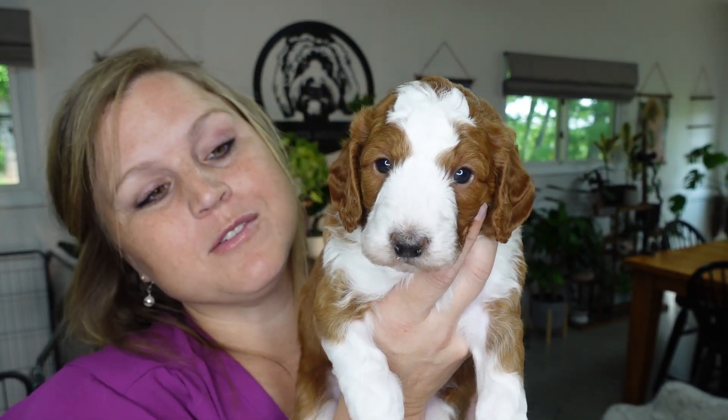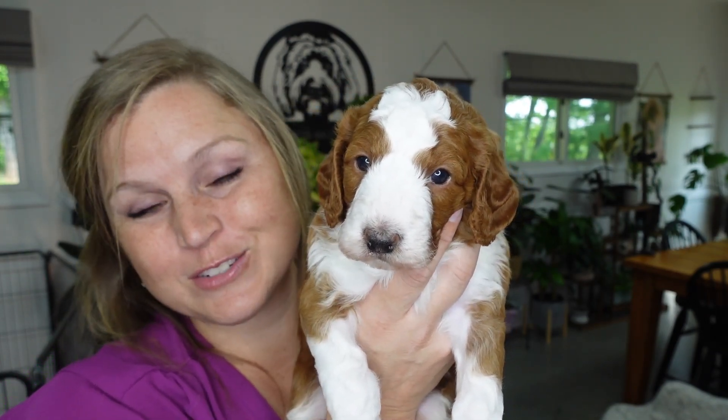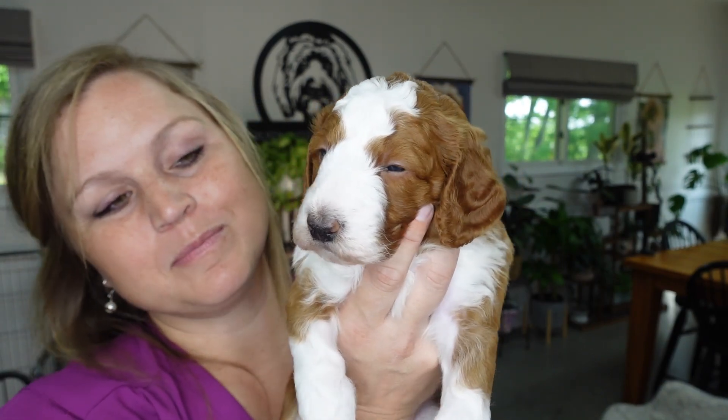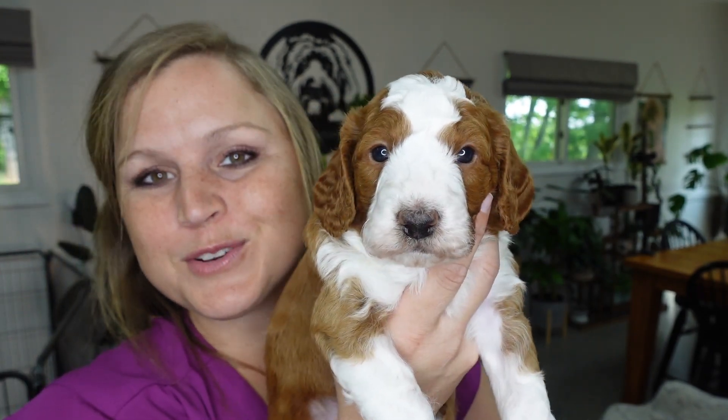Before I put him up — we do have two boys in the litter and we have first pick and second pick, so both boys are reserved. Our very last puppy we'll show is available. We do have someone coming to visit a different litter tomorrow and they want to see her, so who knows if they'll change their mind, but as of right now she is available. We'll get to her at the end, but this boy is reserved.